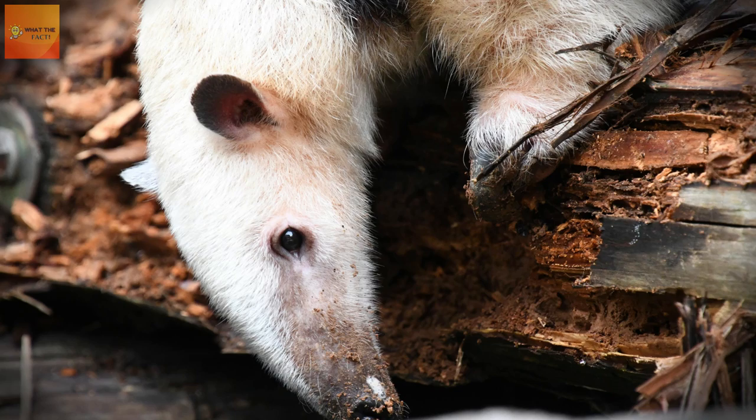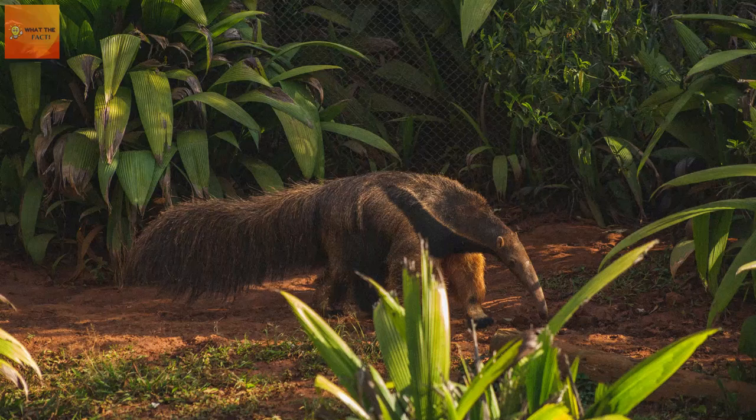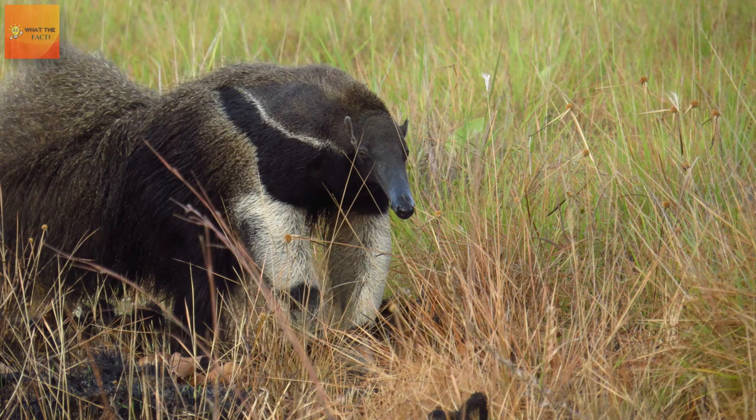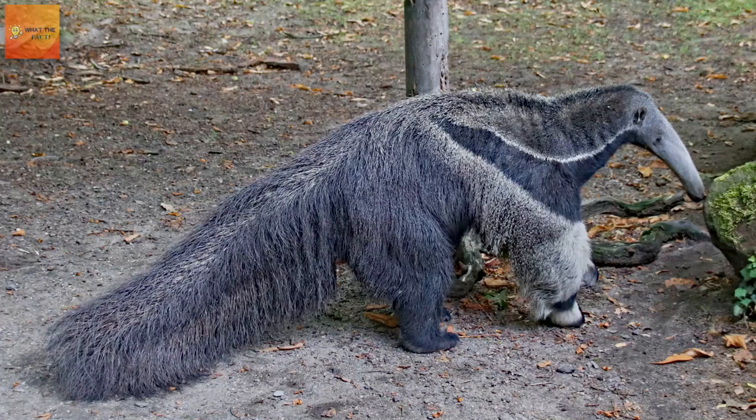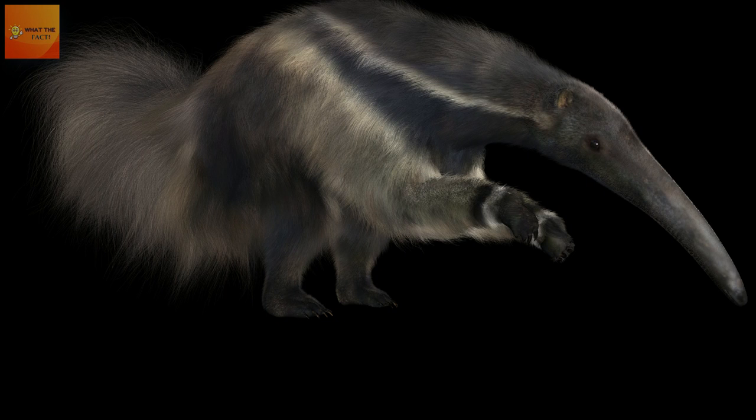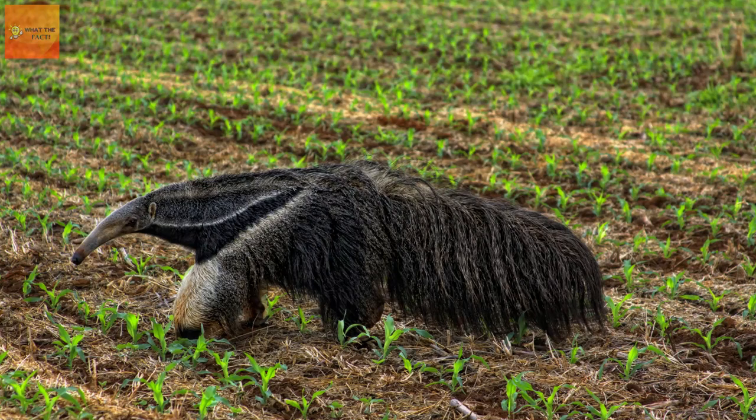The giant anteater uses its sharp claws to tear an opening into an anthill and put its long snout, sticky saliva, and efficient tongue to work. But it has to eat quickly, flicking its tongue up to 150 times per minute. Ants fight back with painful stings, so an anteater may spend only a minute feasting on each mound.